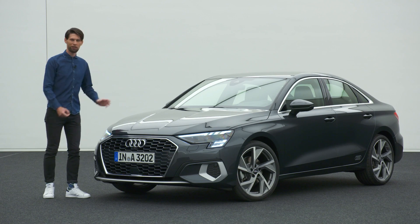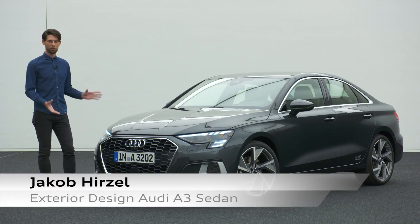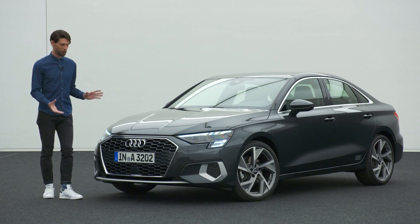This is the all-new Audi A3 Sedan, and as a designer we are really proud of the result because we have been putting a lot of work into that car. Let me begin with the front end of the car.